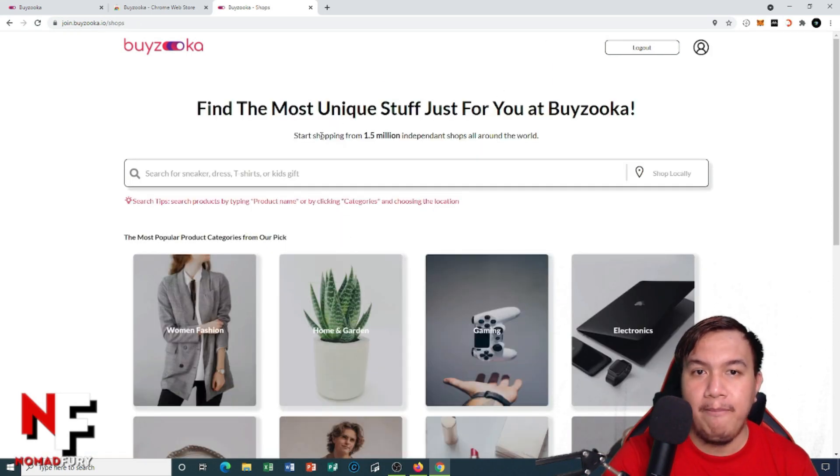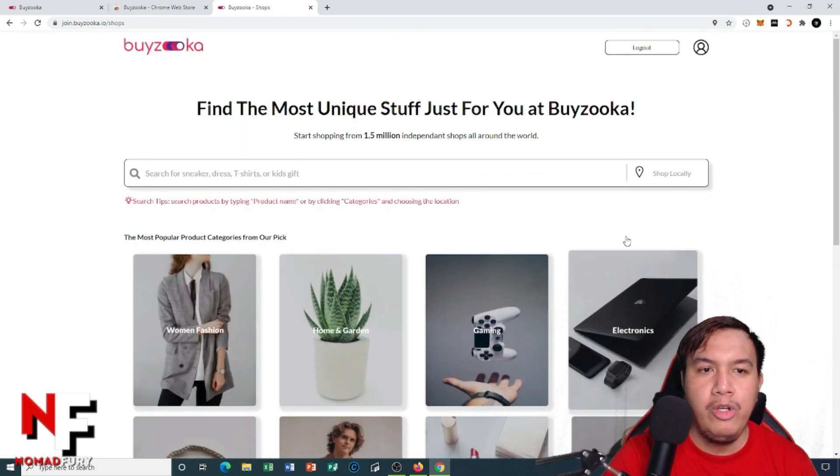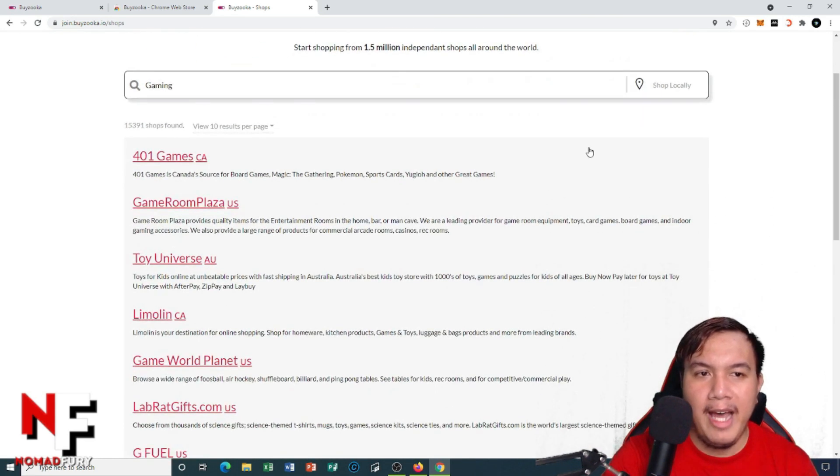You can find the most unique stuff just for you at Byzuka. Start shopping from 1.5 million independent shops all around the world. You can click some of the featured images or manually search it yourself. For example, if you search for 'gaming,' you can see the results right here.